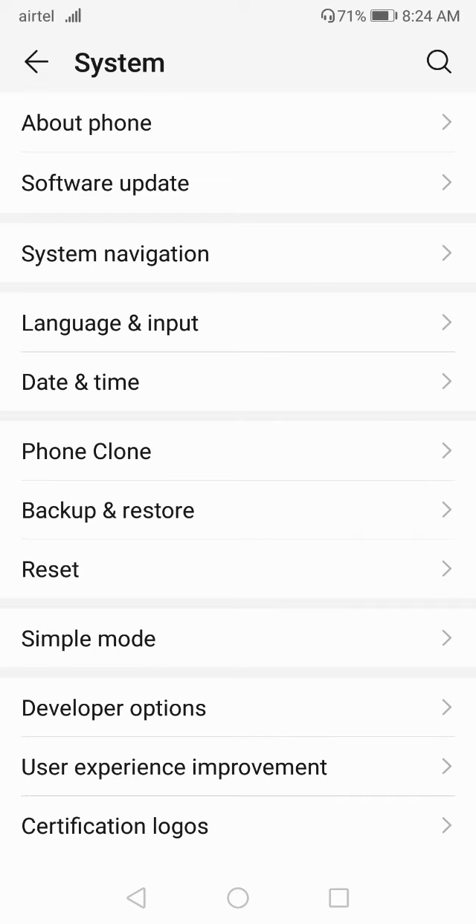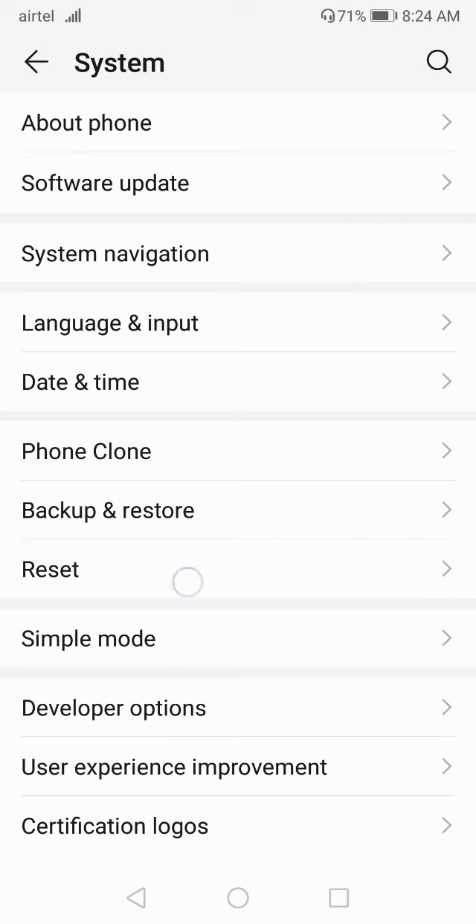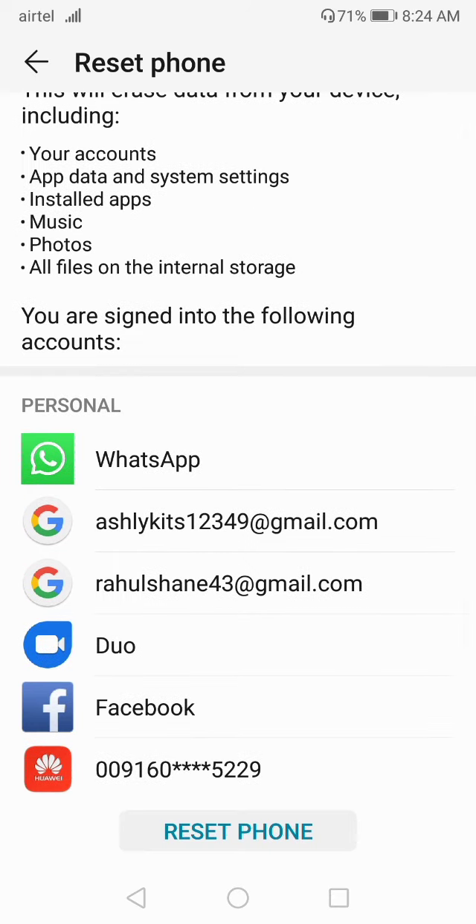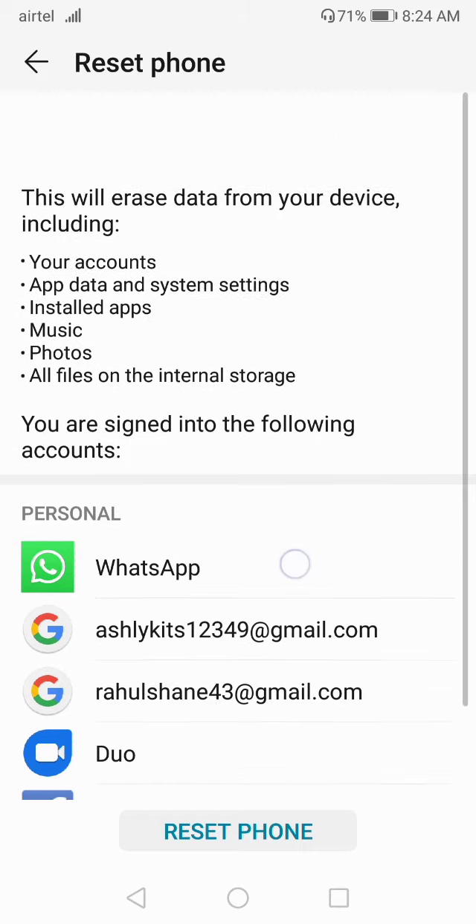If you have a software problem, follow the steps shown in this video. After updating your software, check once if your screen problem is solved. If you are still having the same problem, you have one last option: reset your phone. Click on 'Reset Phone' and erase all data from your mobile phone.